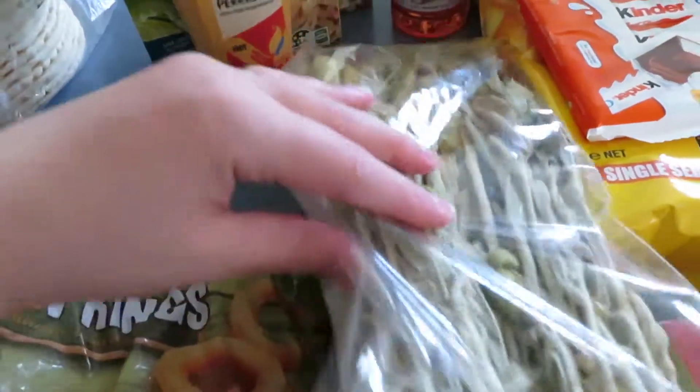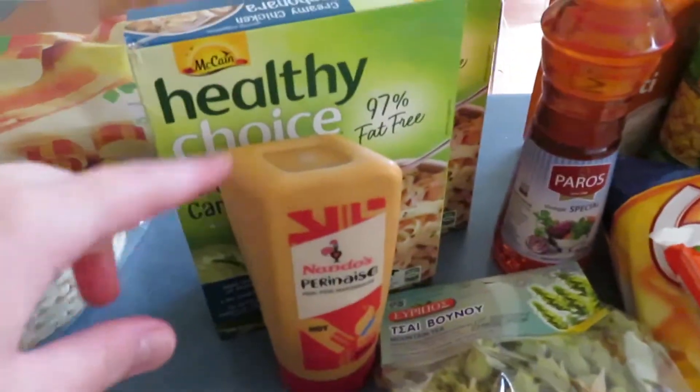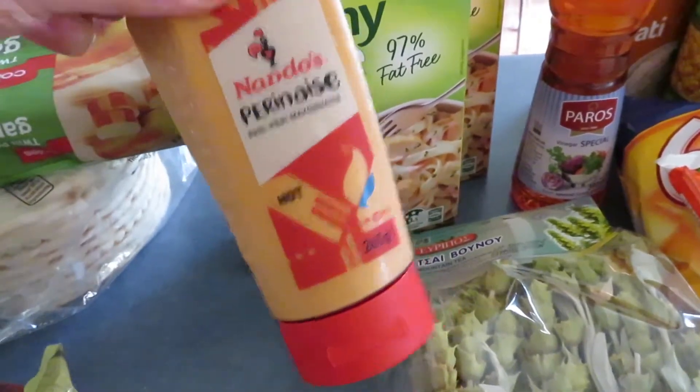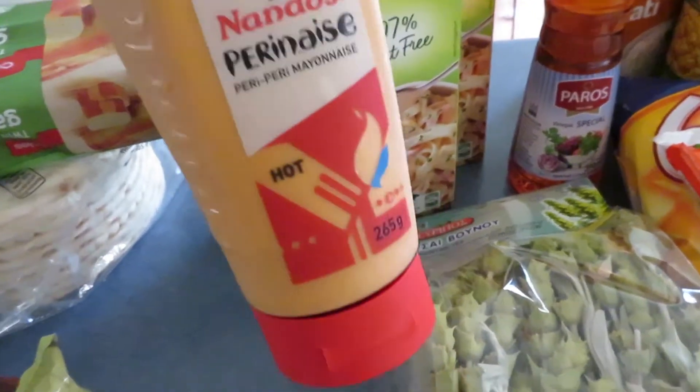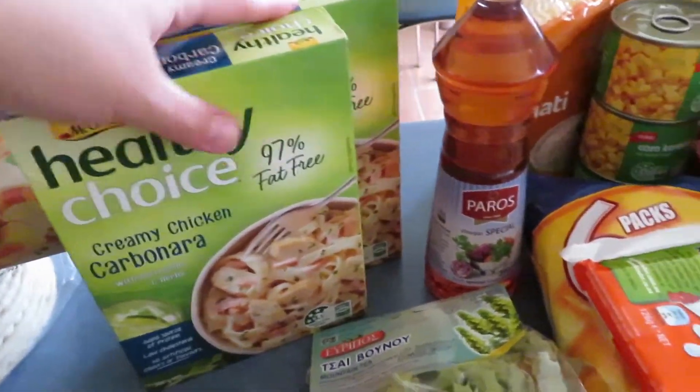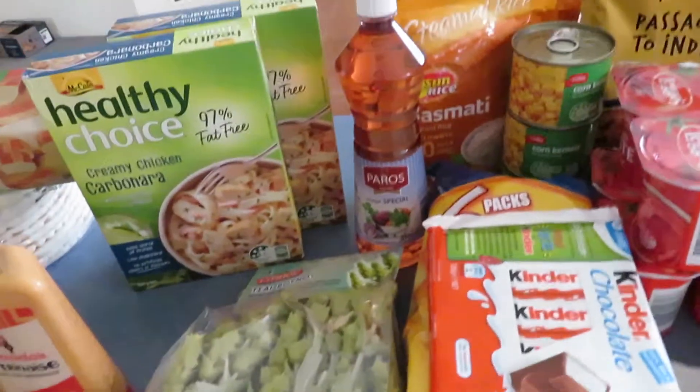Some mountain tea — it's kind of like wild tea from Greece. Some Nando's Peri-Peri. I love this stuff, it is so spicy. I want the hot one, super hot — I love it. A couple of packs of Healthy Choice. These are really easy to just pop into the microwave when everyone else is eating something and I'm just kind of left out.